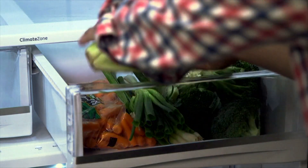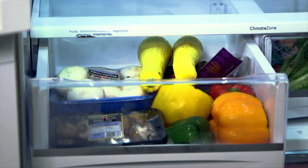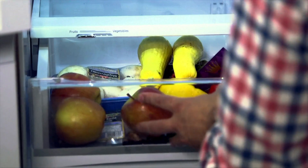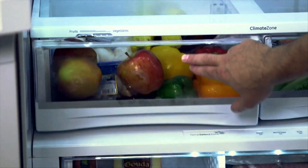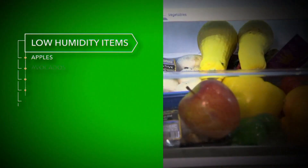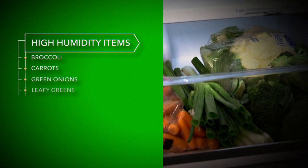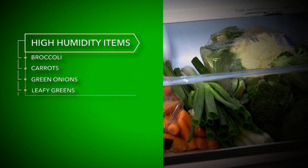Then there are the crisper drawers. Many crisper drawers have humidity controls that you can switch to high or low humidity. But even if your refrigerator doesn't have those adjustments, you still want to think about separating your high humidity items and your low humidity items. Low humidity items include apples, avocados, grapes, mushrooms, and peppers. Keep those separate from high humidity items like broccoli, carrots, green onions, and leafy greens.